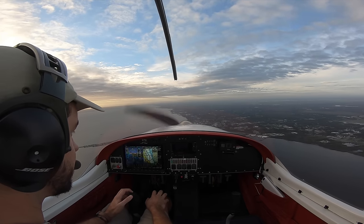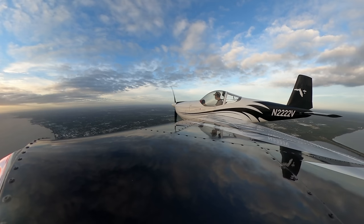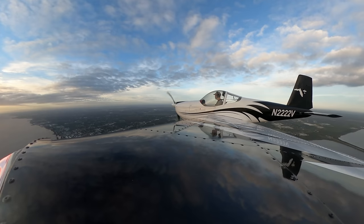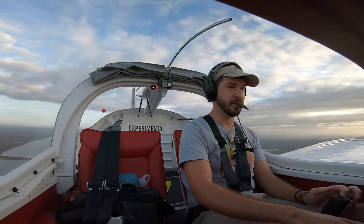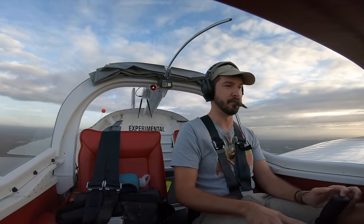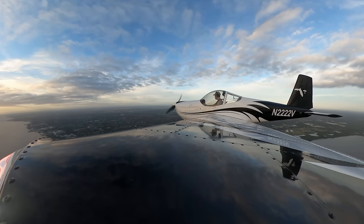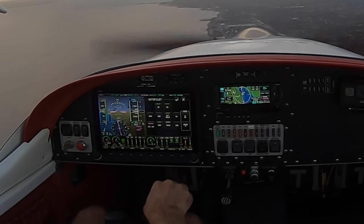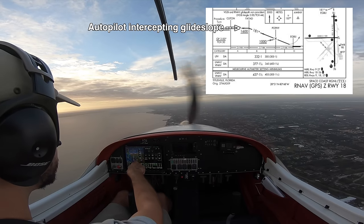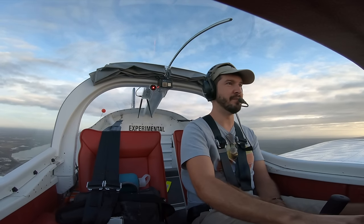Good morning Space Coast Tower, Experimental 22, 22 Victor, about half a mile north of Patat on the RNAV Zulu for 1-8. 22 Victor, roger, after completion of that low approach, climb 1200, departure approved. After the low approach, we'll climb VFR and do a right turn northward, 22 Victor. Alright, let's see how it does the glide slope. LPV armed for VNAV. There's our glide slope — come on baby, grab it. There we go, it's grabbing it.